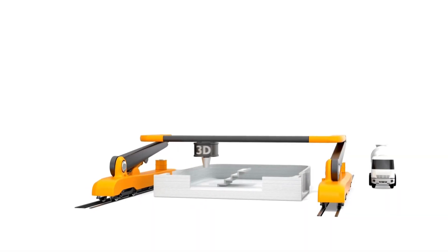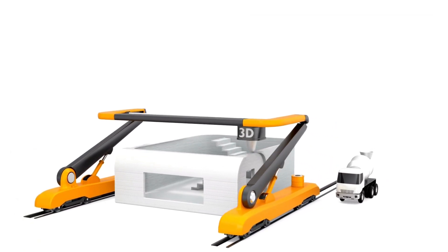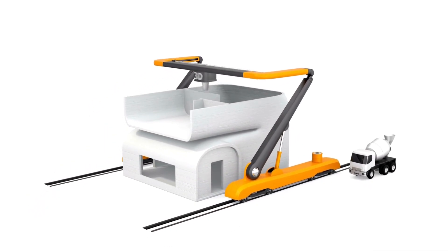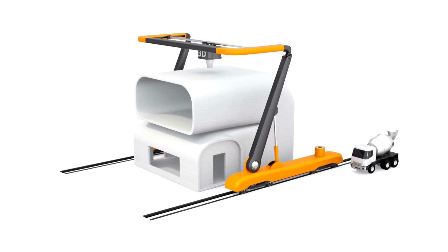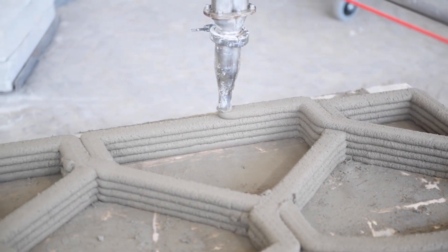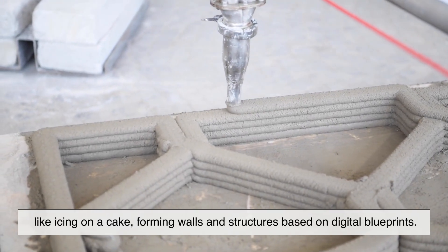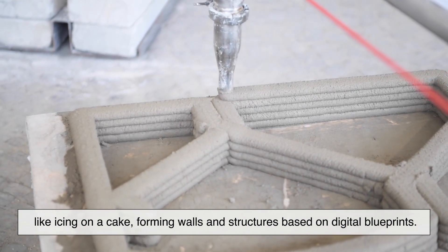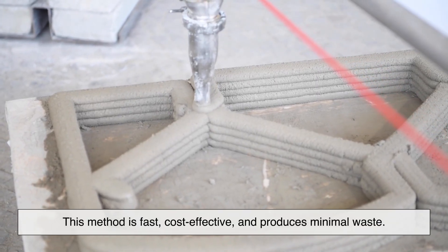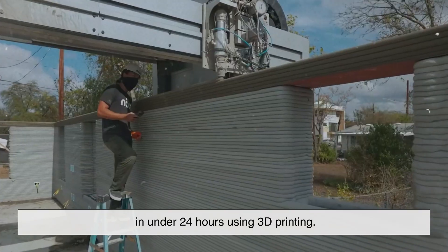Let's start with one of the most talked about innovations: 3D printing in construction. We're not talking about tiny plastic models printed on a desktop. We're talking about massive 3D printers that can build houses — actual livable houses — layer by layer using concrete-based mixtures. A robotic arm moves along a track, extruding building material like icing on a cake, forming walls and structures based on digital blueprints. This method is fast, cost-effective, and produces minimal waste. Some companies have managed to build small homes in under 24 hours using 3D printing.